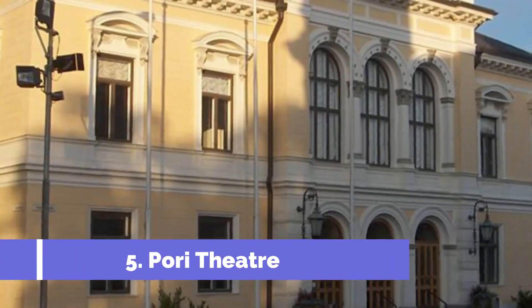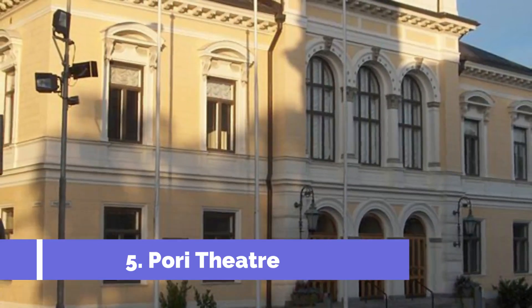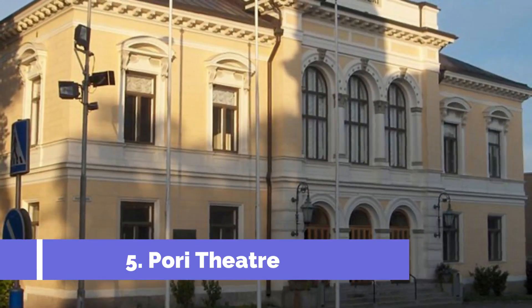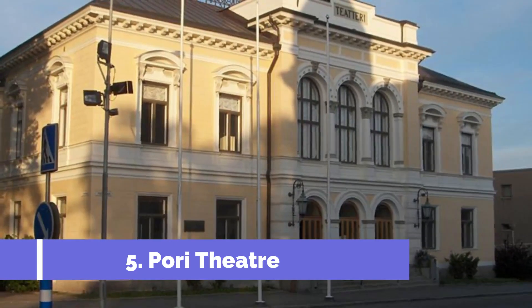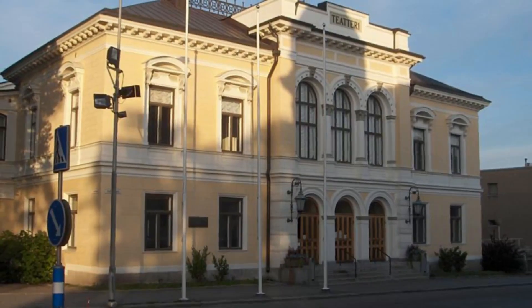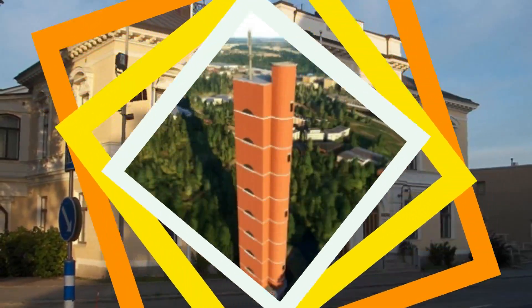Number five is one of the top attractions for both locals and tourists alike in the city of Pori in western Finland. This historic theater was built in 1884 and has been a cultural gem for the region ever since.